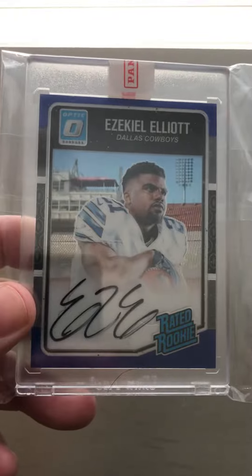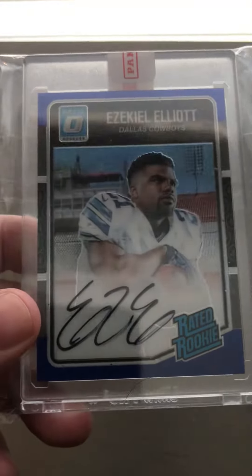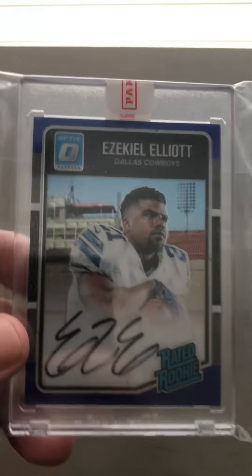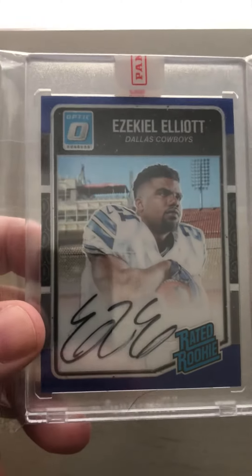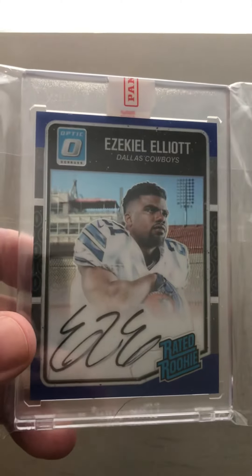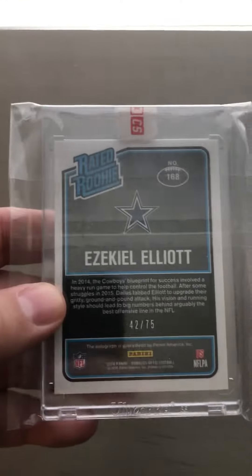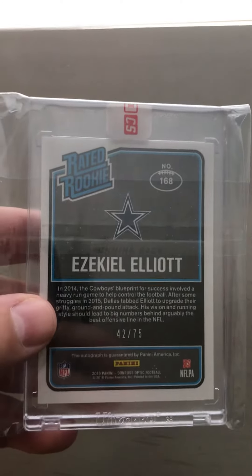The big hit of this mail day was this — my first Ezekiel Elliott autograph, which is crazy being a Buckeye collector back in the day. It just took me a while to figure out which one I wanted. This one is a refractor blue, which kind of ties into the Cowboys colors, numbered to 75, on-card auto. I got it for a really great price — the guy had two of them in auction and this is the one I got.